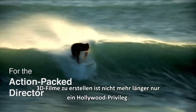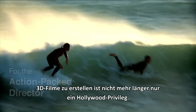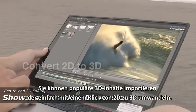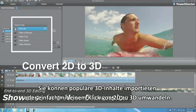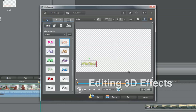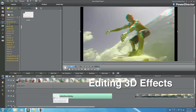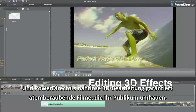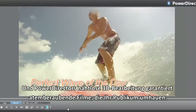Making impressive 3D movies is no longer Hollywood's privilege. You can import popular 3D contents or easily convert 2D to 3D in one click. And PowerDirector's end-to-end 3D editing tools guarantee you a stunning movie that will amaze your audience.